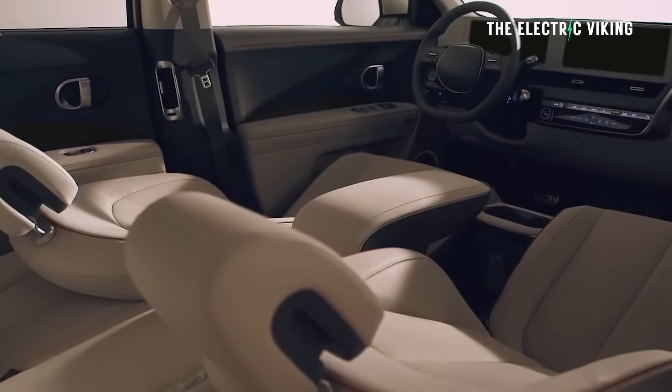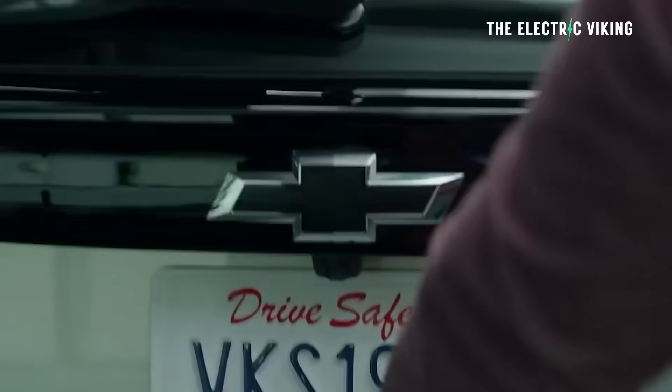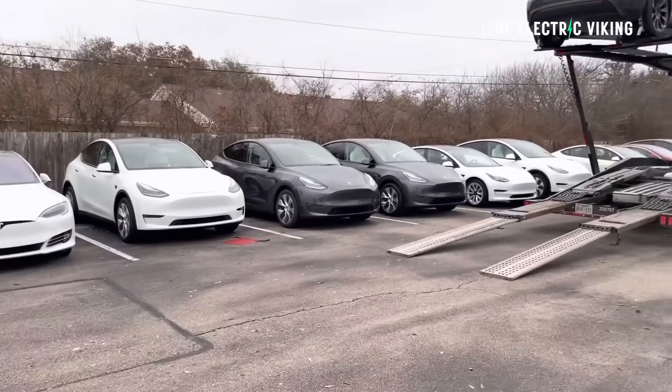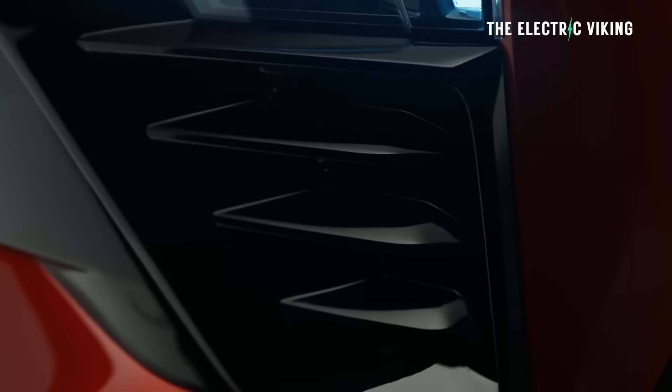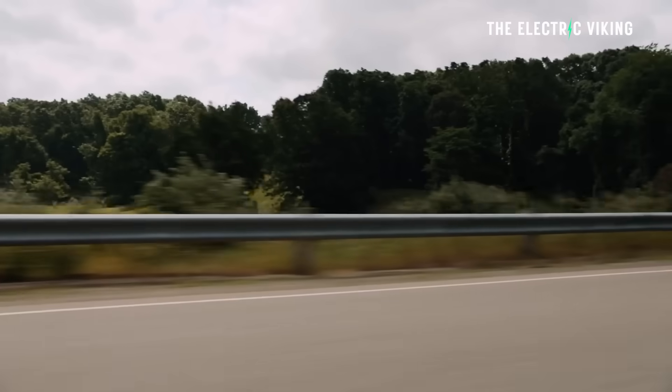Although EV sales in the US are still nowhere near what they are in California — where 20% of all cars sold were electric in the first quarter of this year — market share has nearly doubled to 7% from 4% last year. That's a massive improvement. We're still waiting for all the EVs that General Motors are promising; I think they're going to be coming soon.